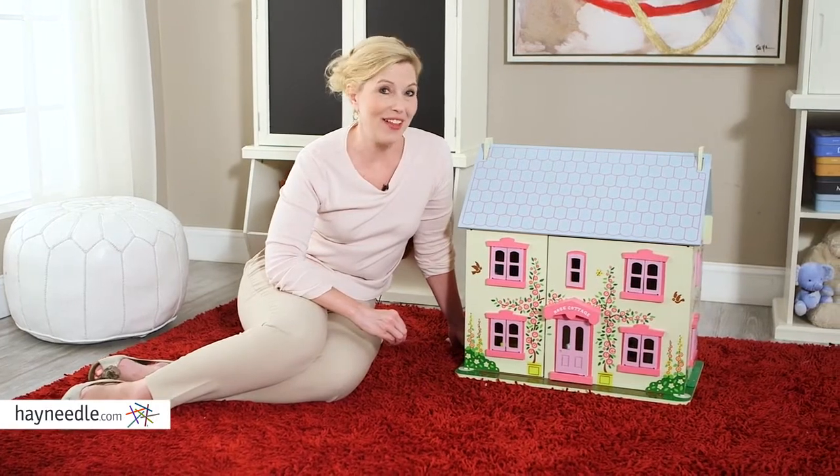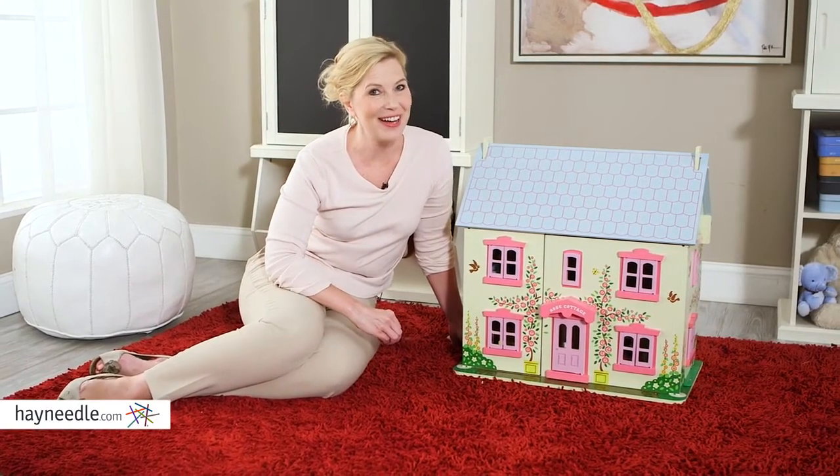Complete with furniture, four dolls, and two animals, your child can create the perfect world with the Big Jigs Toys Rose Cottage Dollhouse, only found at hayneedle.com.